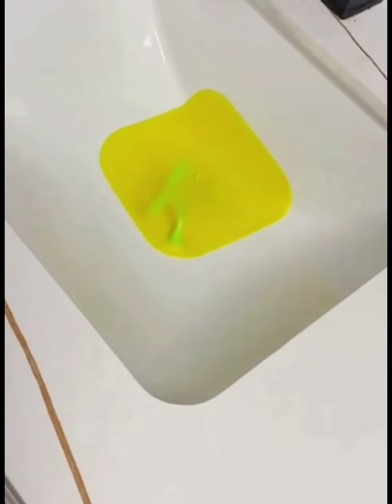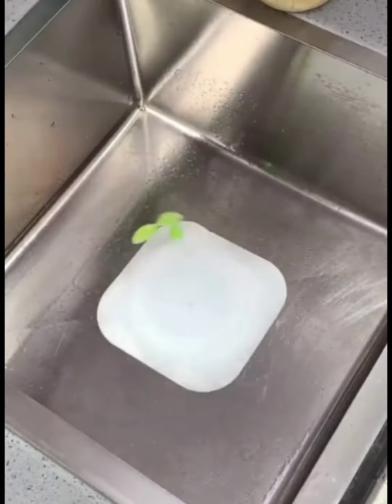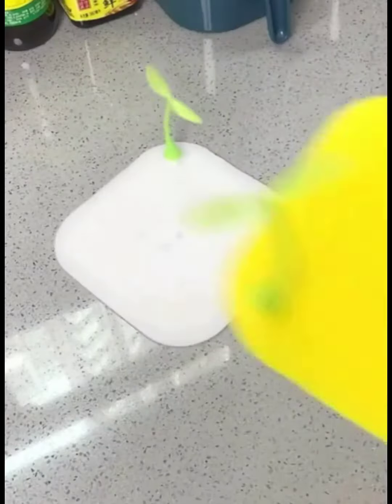The 8th item is a small bean sprout-shaped drain cover for the bathroom, which can solve the problem of a smelly drain. It can be used to block the drain when not at home to prevent odors and cockroaches from entering.